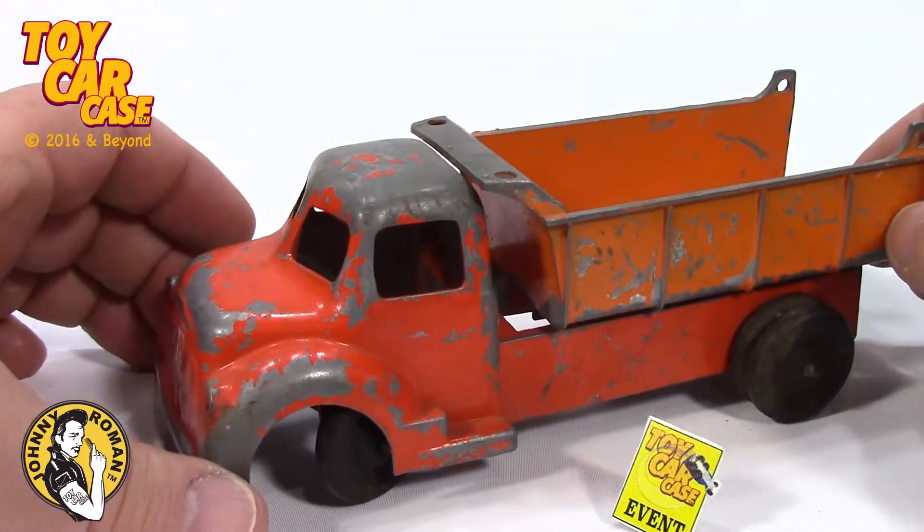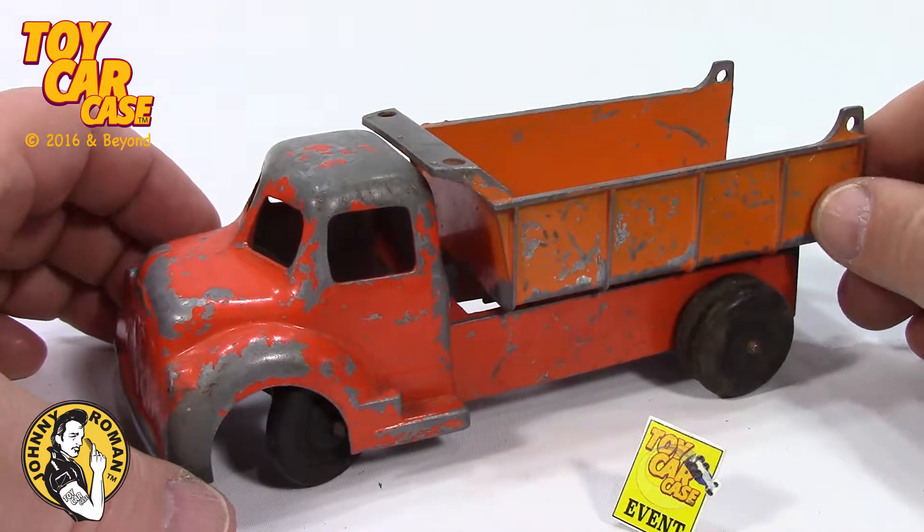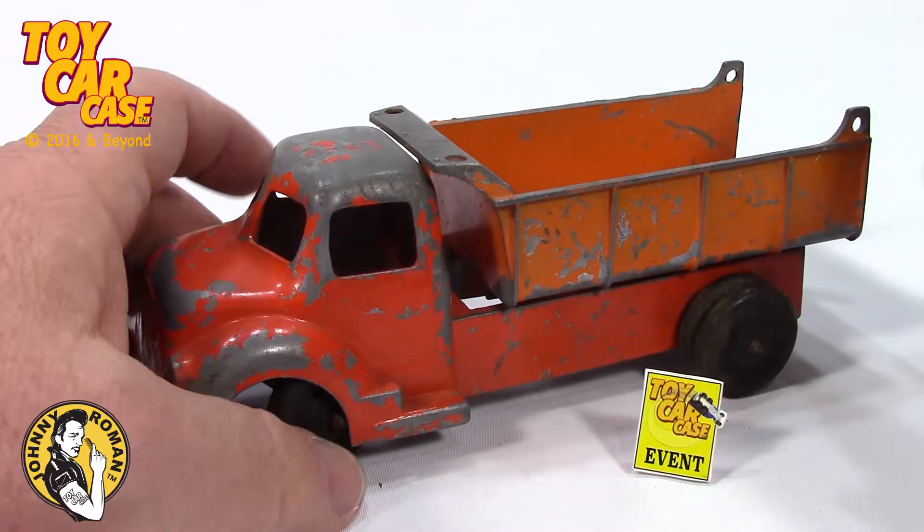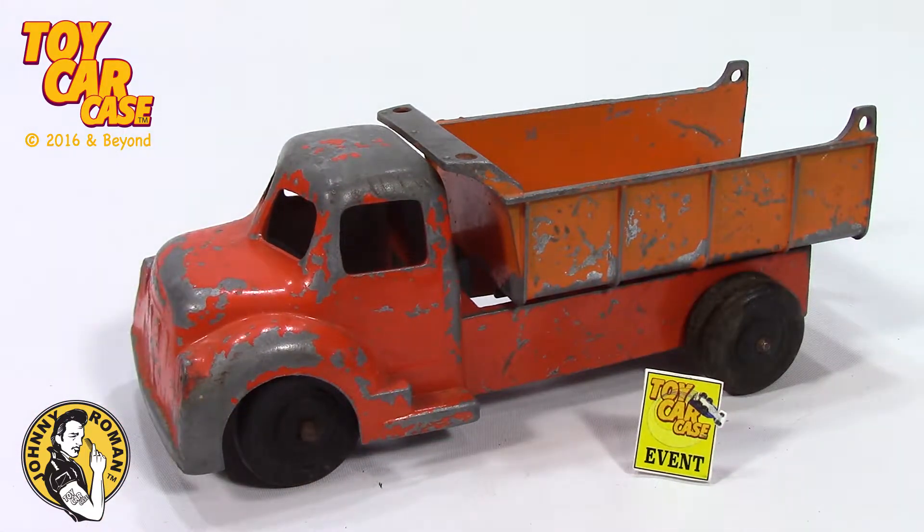That is big, massive, and well loved. That's an oldie, a goldie. Let's get that baby on the display in the car show at the supper club.